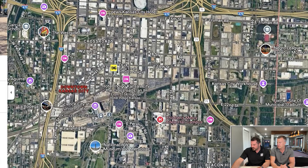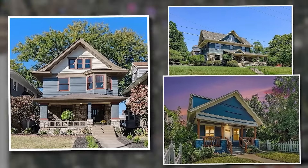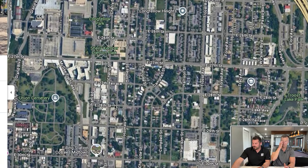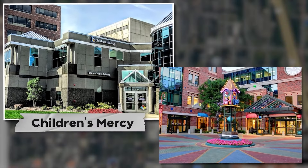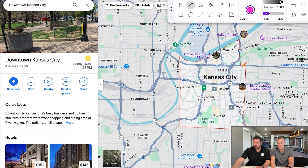Downtown also has some single family homes in an area called Hospital Hill, because Children's Mercy Hospital is down there. It's worth noting that as far as areas to avoid — the Northeast part of downtown is trying to come around, but generally anything east of I-71 is not the greatest part of town.